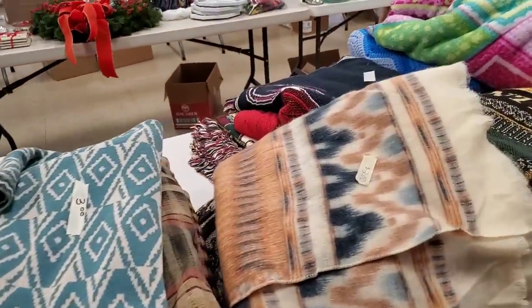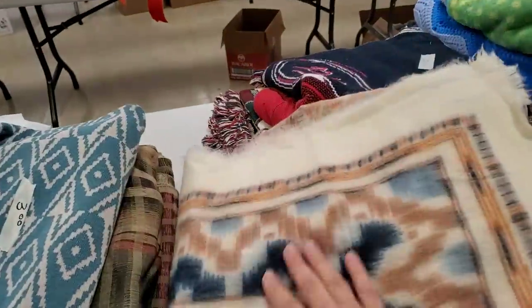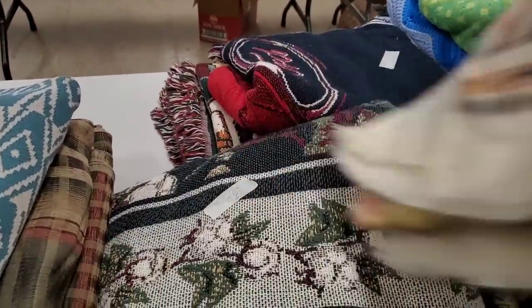Oh, look at this — totally missed this! This is beautiful. Oh, you might have to pop that into the bag, that's gorgeous.